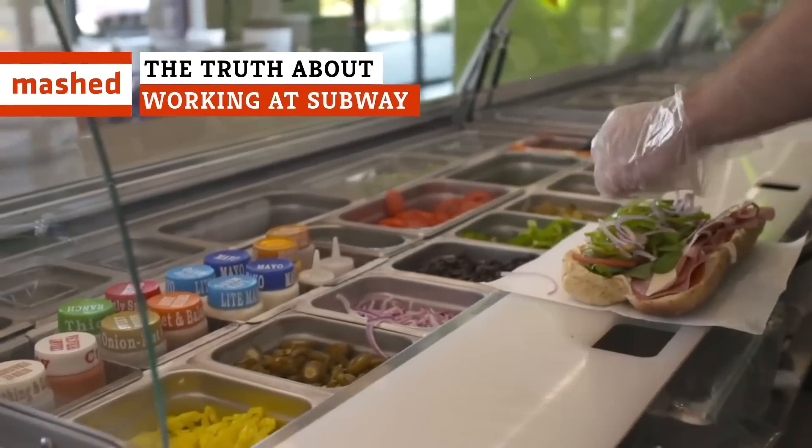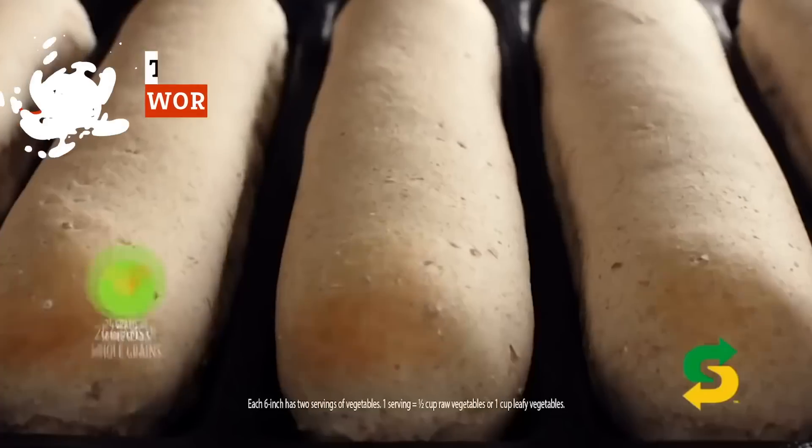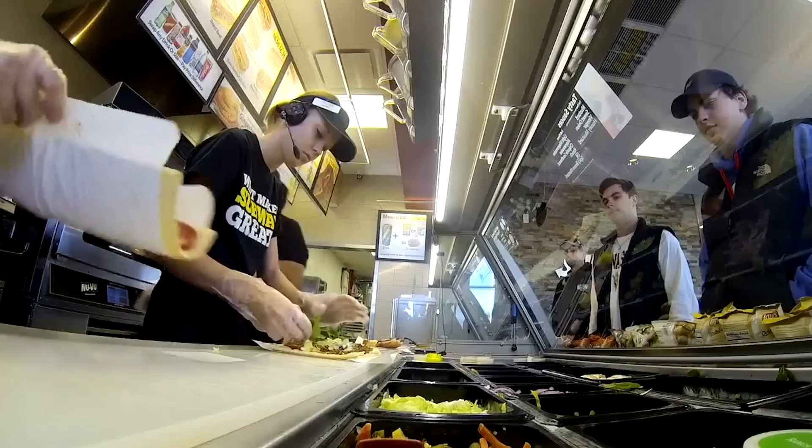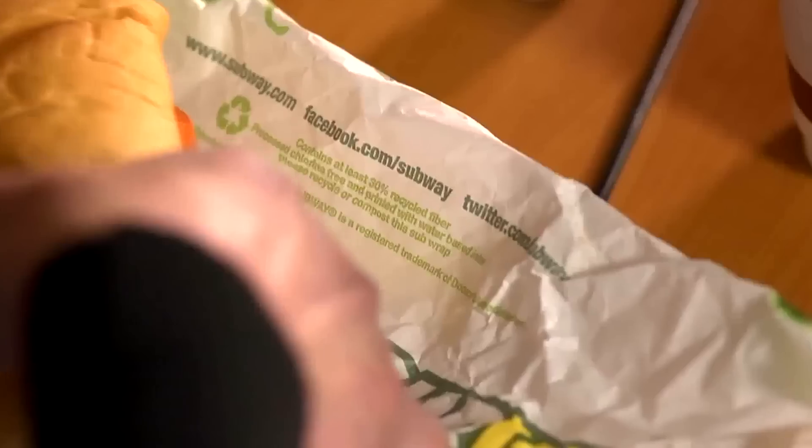With nearly 43,000 stores, Subway is the largest fast food chain in the world, but what really goes on behind the cutting board? Here's what it's really like to work for Subway, according to the people who've served the subs.